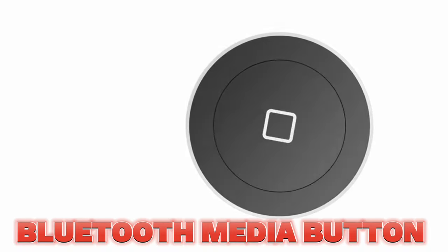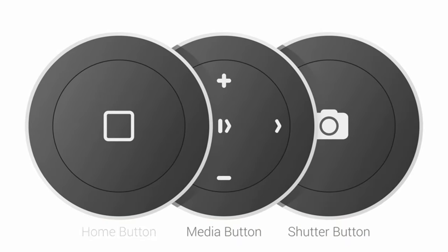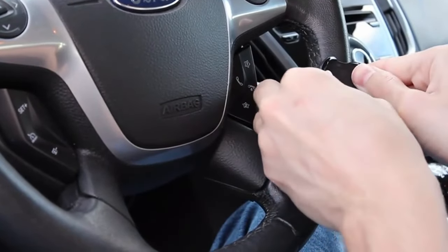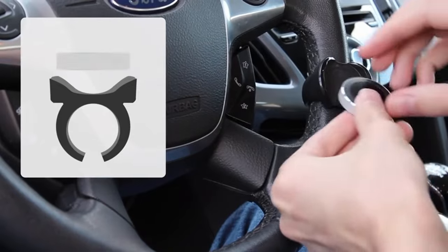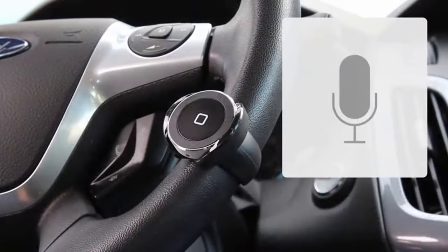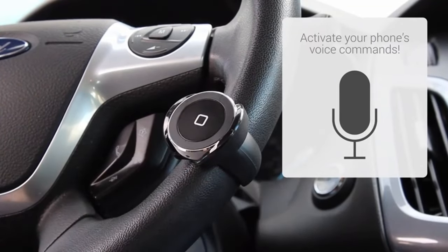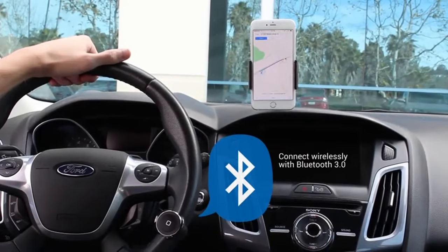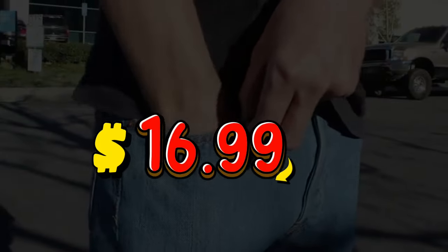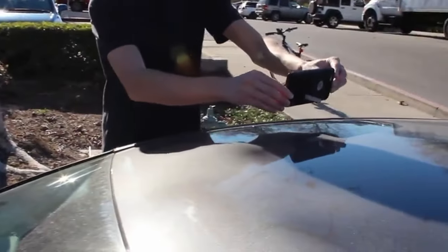No more fumbling for my phone — this tiny media button is my musical savior. Play, pause, skip, adjust volume, even take selfies or activate Siri, all with the tap of a button. It's like having a remote control for my emotions, letting me instantly switch between pumping beats and calming tunes. My car rides have become a journey of sound and feel, all for the amazing price of just $16.99. It's a small investment that makes a big difference in my day.